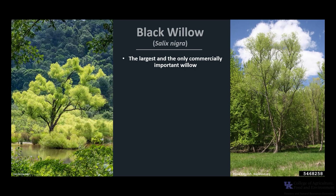Black Willow, Salix nigra, is the largest and the only commercially important willow of about 90 species native to North America. It is more distinctly a tree throughout its range than any other native willow.